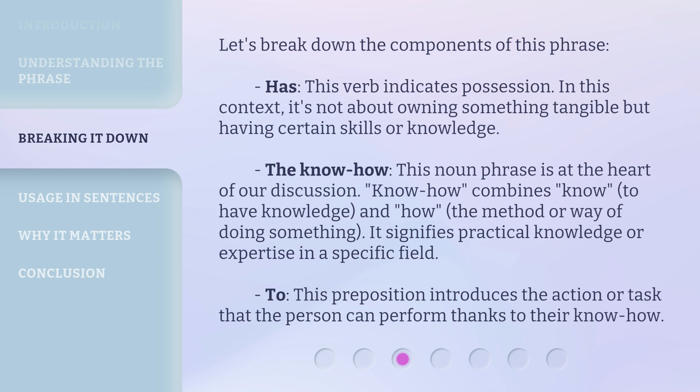Let's break down the components of this phrase. 'Has' — this verb indicates possession. In this context, it's not about owning something tangible but having certain skills or knowledge. 'The know-how' — this noun phrase is at the heart of our discussion. 'Know-how' combines 'know,' meaning to have knowledge, and 'how,' the method or way of doing something. It signifies practical knowledge or expertise in a specific field.